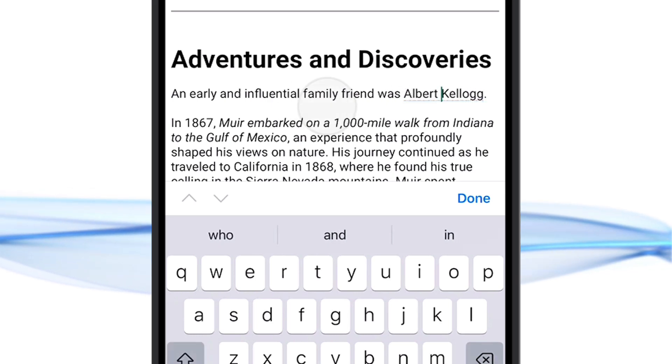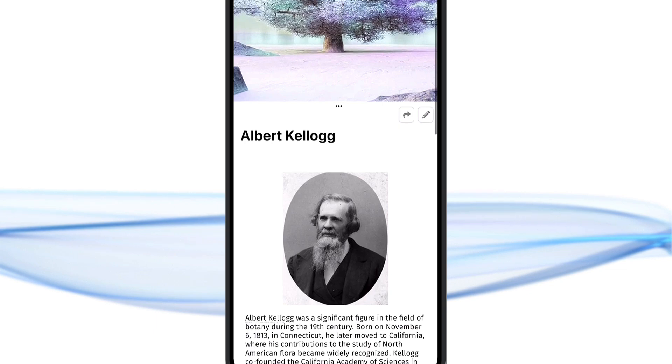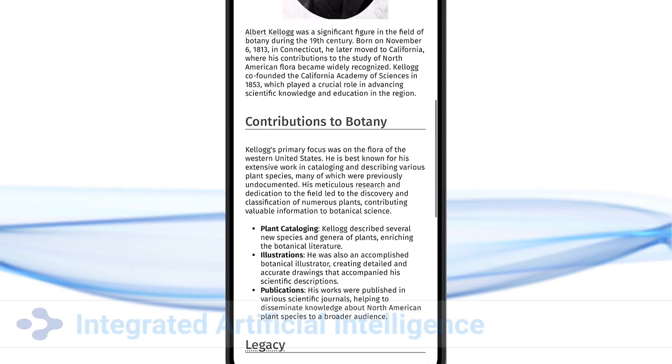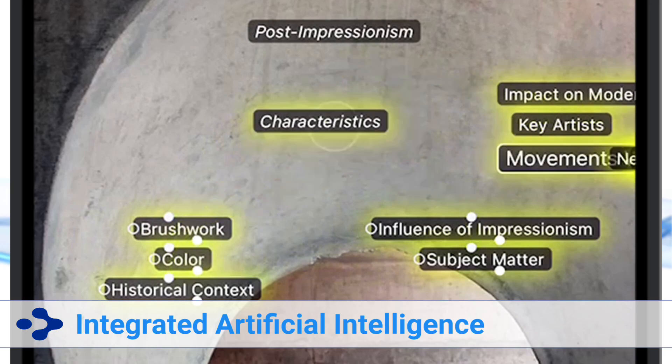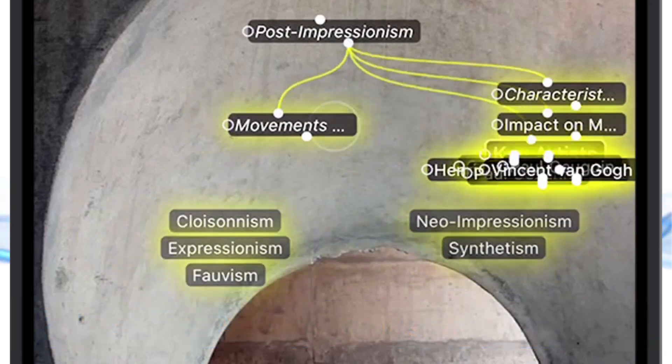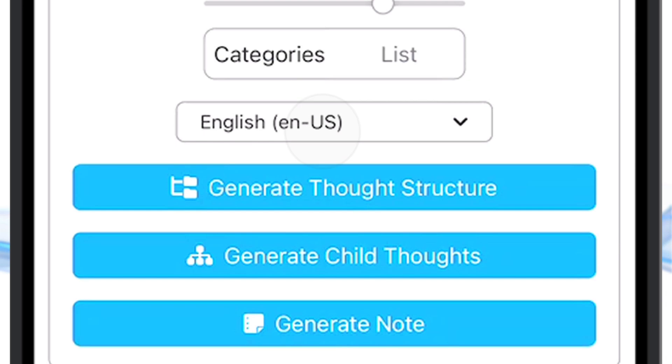Leverage these into links for easy access to frequently visited related thoughts. The brain's revolutionary AI integration has arrived in our mobile app. Create in-depth multi-level thought structures.